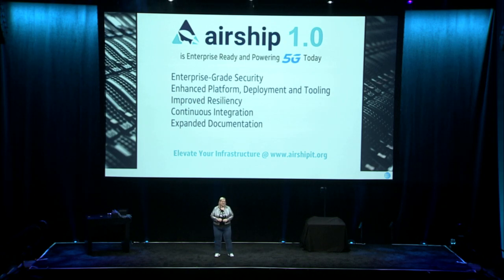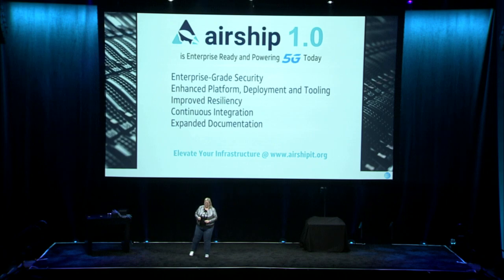The Airship 1.0 release is live now. It provides enterprise-grade security, improved resiliency, and expanded documentation along with a lot of other things. We encourage you to get involved in the community and learn more about it this week. There are a lot of talks and things to learn so that you can elevate your infrastructure. You can go to airshipit.org to learn more. Let's congratulate the team on the 1.0 release.